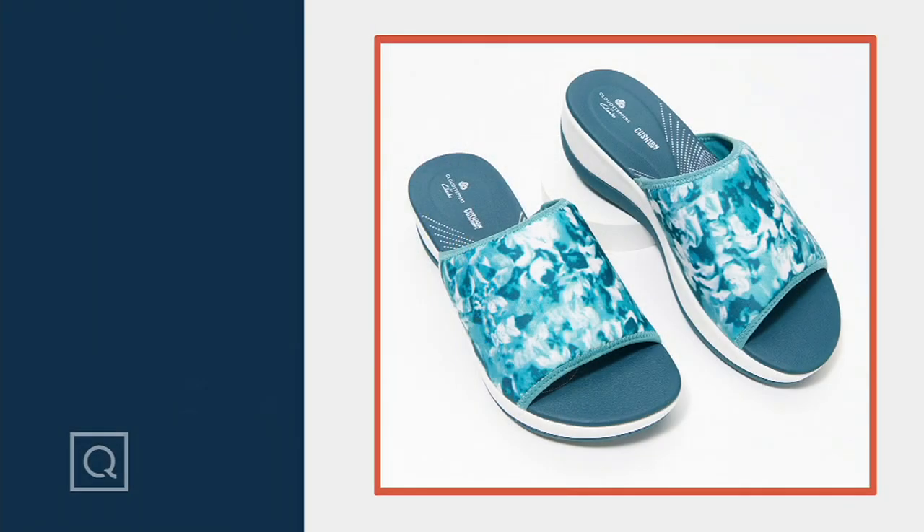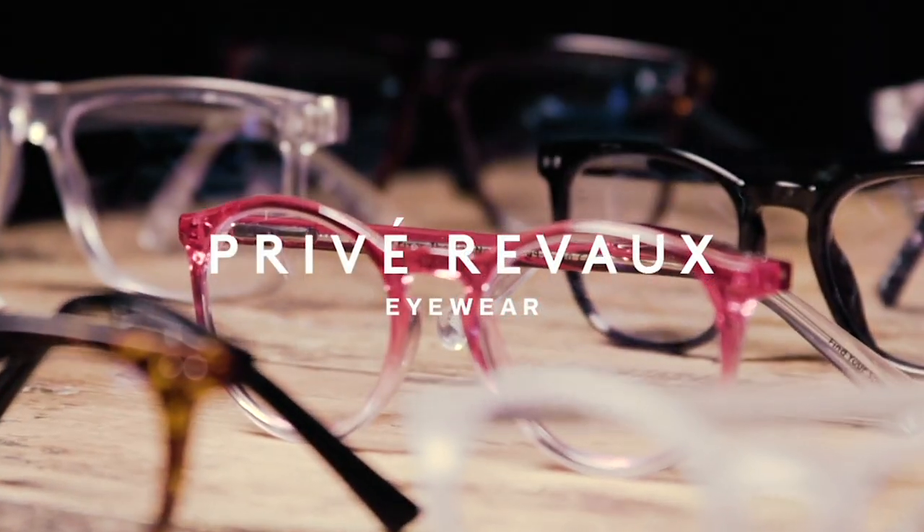Amy, thank you so much for being with us today. We are in QVC's fashion closet — we have a big closet. But if you want to be able to get those, you can definitely do so.